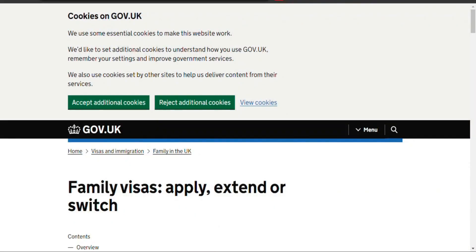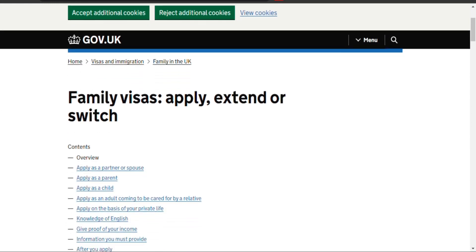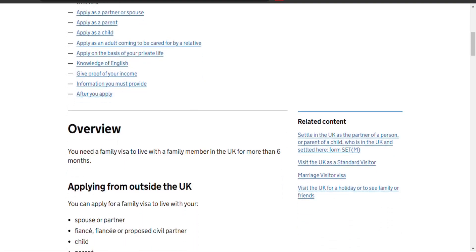The United Kingdom's Family Visas cover partners, children, and parents of British citizens or settled residents, enabling them to live in the UK.